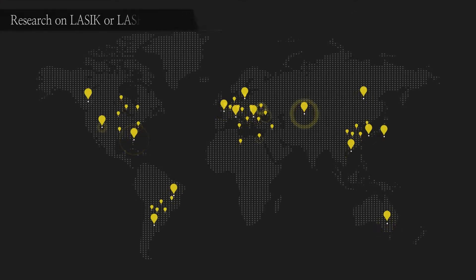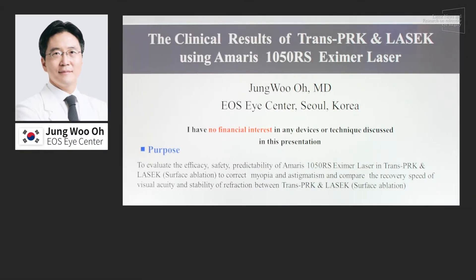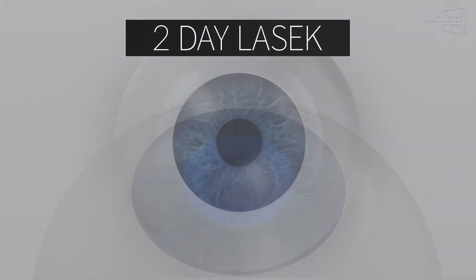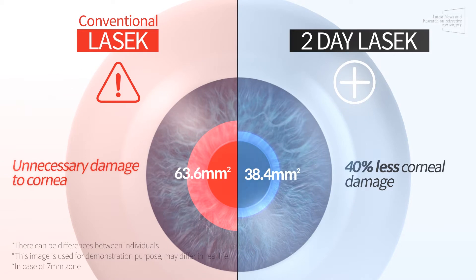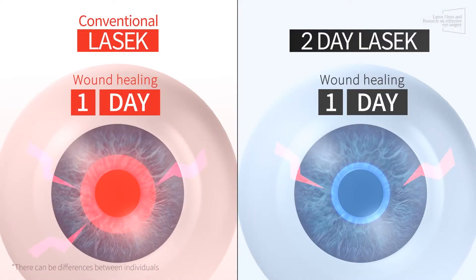2-day LASIK received global attention due to the innovative stability of a new process which minimizes corneal damage. Dr. O shortened the complex surgical procedure into a single step. The area of the removed epithelium has been successfully reduced by 40% using 2-day LASIK compared to conventional LASIK, and this also dramatically shortened the average wound recovery period from 5 days to 2 days.